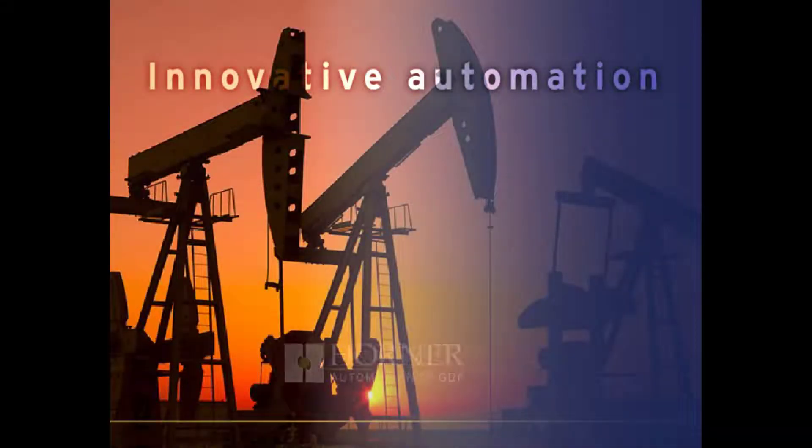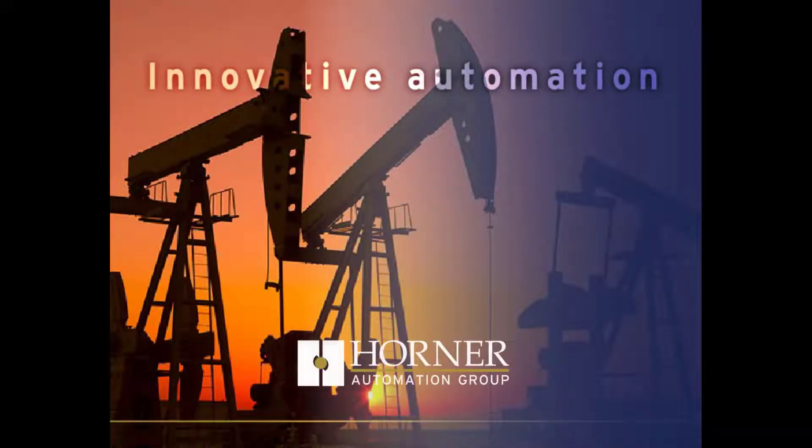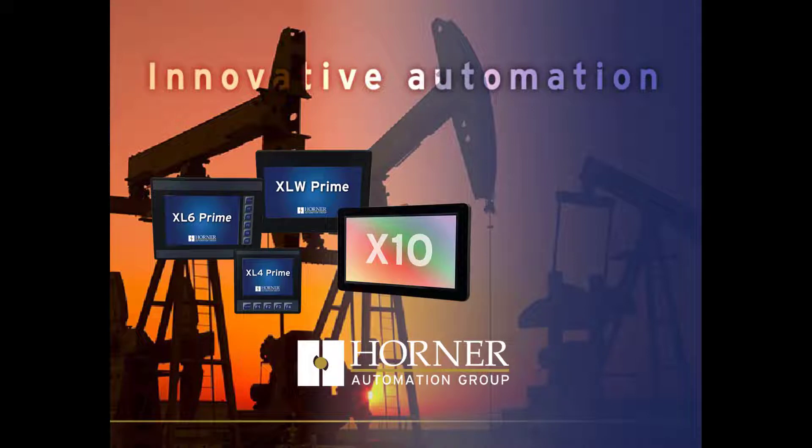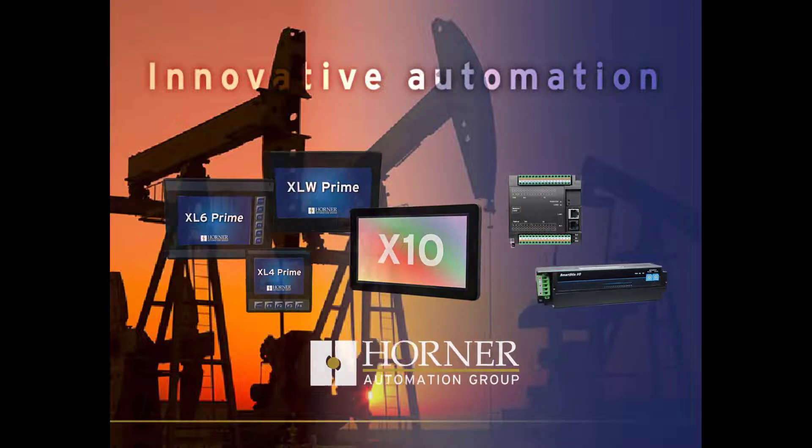When it comes to all-in-one solutions, Horner Automation Group designs, builds, and markets the leaders in industrial automation controllers. Our products consist of programming controllers with HMI, I/O, software, and peripherals for the industrial, process control, and building automation markets.